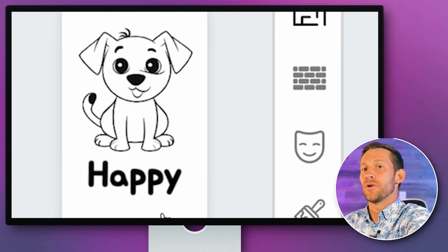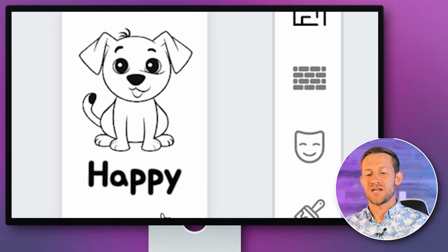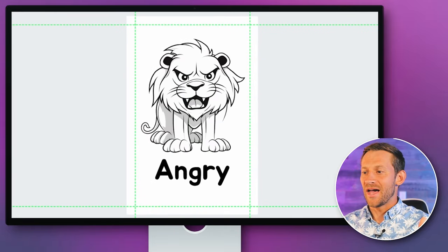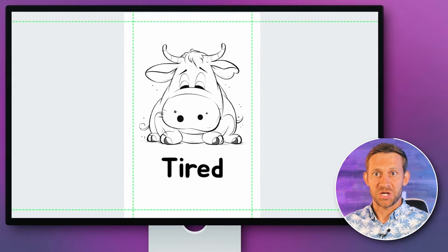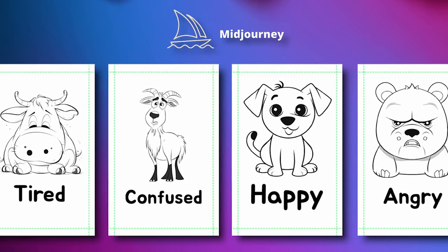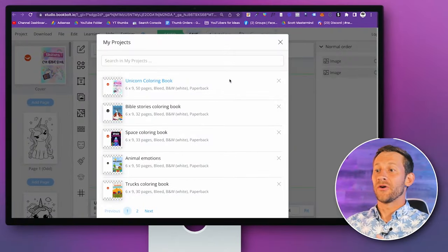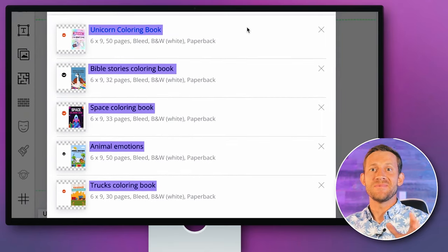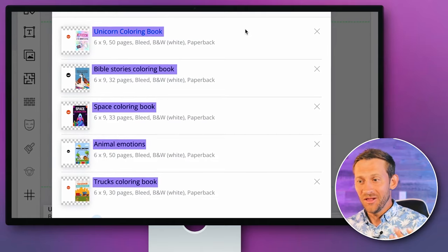For the animal book I changed the concept — instead of just an animal coloring book, I did an animal emotions coloring book to set myself apart. I told MidJourney I want a happy dog — awesome happy dog. An angry lion — fairly angry lion. The tired cow actually looks tired, and nothing beats the confused goat. It's somewhat mind-boggling that MidJourney was able to create these animals in coloring book style with the proper emotion. That one blew my mind. I'm very excited about this book because I didn't see anyone else out there doing anything like this. We've now got all five books: unicorn, Bible stories, space, animal emotions, and truck coloring book — all done the same day.